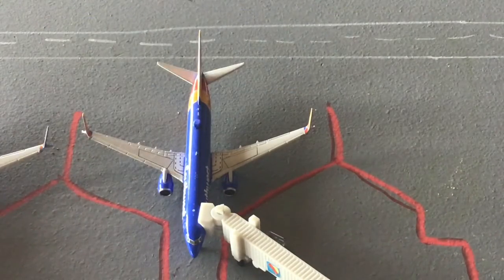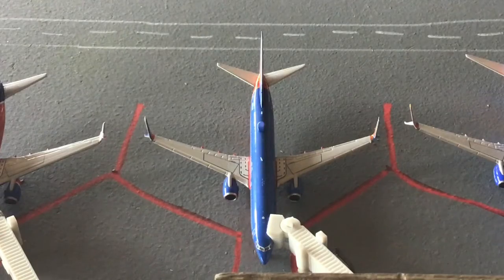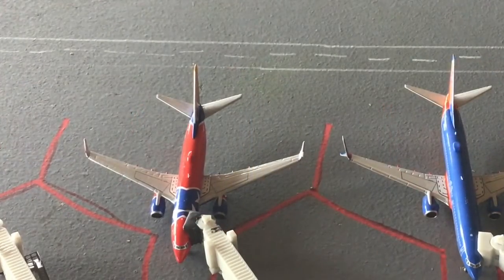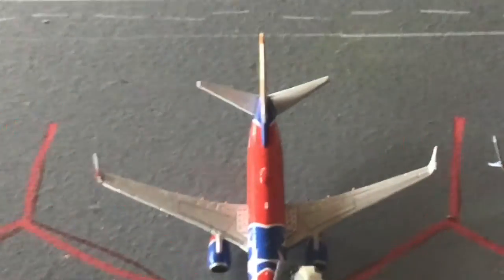Here we have a Southwest 737-800 heading out to Phoenix Sky Harbor. Here is another Southwest 737-800 in the Canyon Blue livery heading out to Dallas Love Field. Then here we have a Southwest 737-700 in the Tennessee One livery.